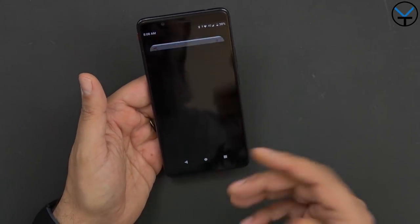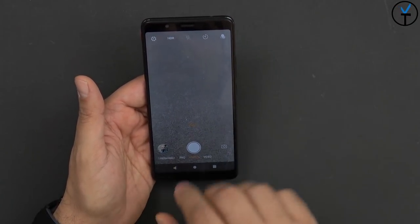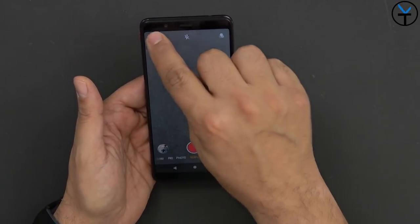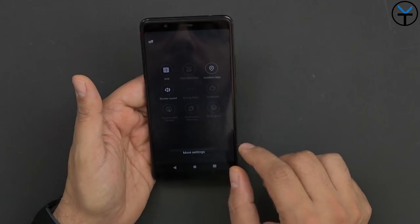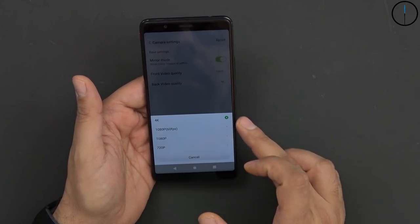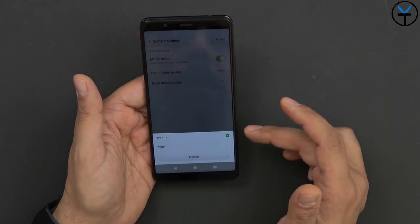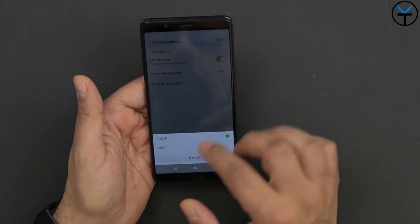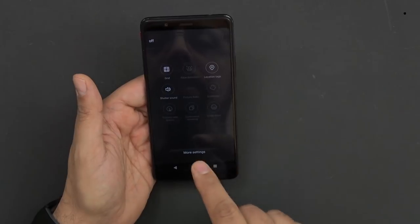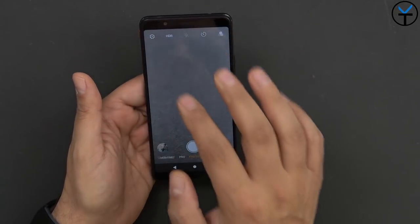For the camera, since we have a single camera front and back, there are some limited options. For video, the maximum on the back is 4K at 30 frames per second, 1080p at 60 frames per second, and standard 1080p at 30. The front-facing camera only goes up to 1080p at 30 frames per second, with a 720p option. There's a mirror option and additional customizable settings. You can switch back to photo mode and access grid, shutter sound, touch screen shutter, and continuous shooting mode.